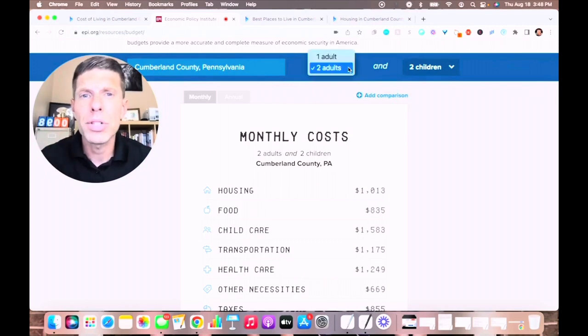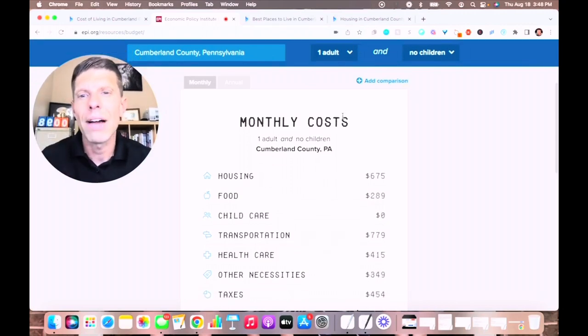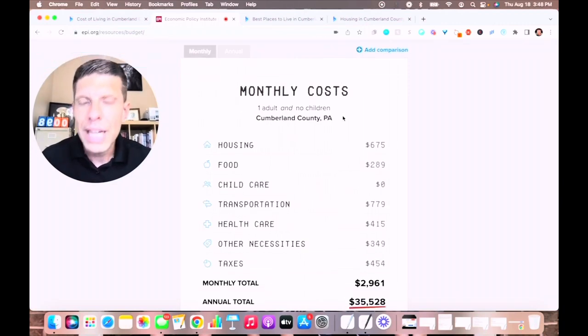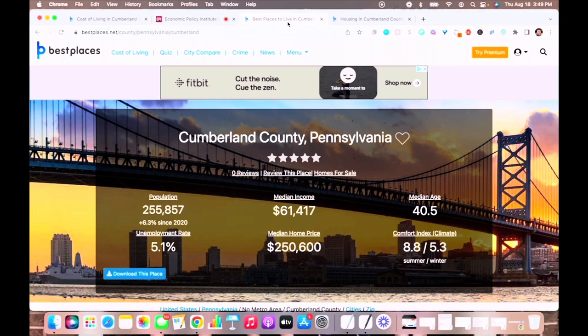But maybe it's just you who are considering moving here to Cumberland County. When we recalibrate for just one adult, the average housing is $675 per month, food is $289, transportation is $779. It comes in at just under $3,000 as a monthly total, or an annual total of $35,528 — which is pretty affordable, all things considered.